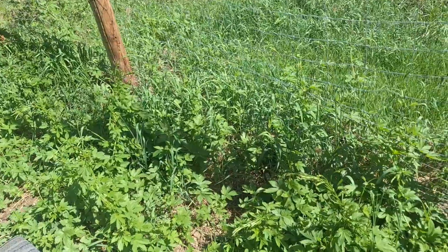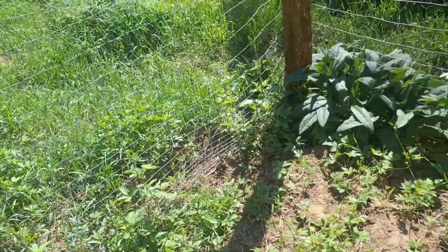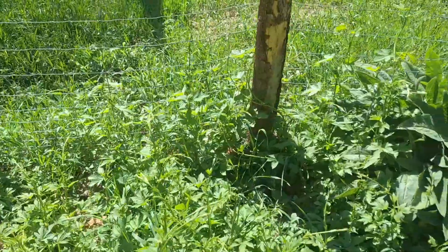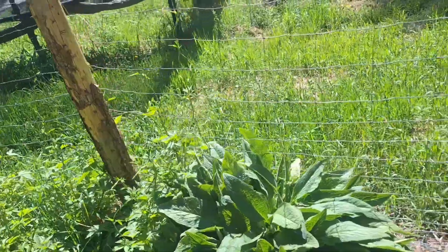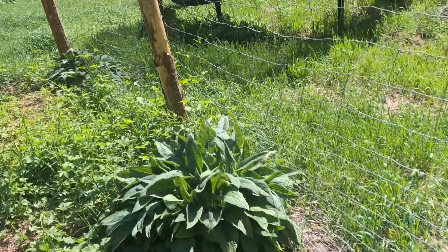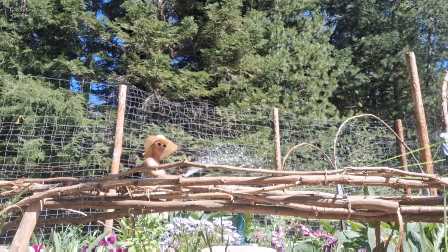The hops are doing quite well — they're starting to crawl up the fence and intermingle with each other. They grow 12 feet tall or more, so it'll be a big green wall. Ideally the hops will surround the entire fortress, but we still have some transplanting to do.